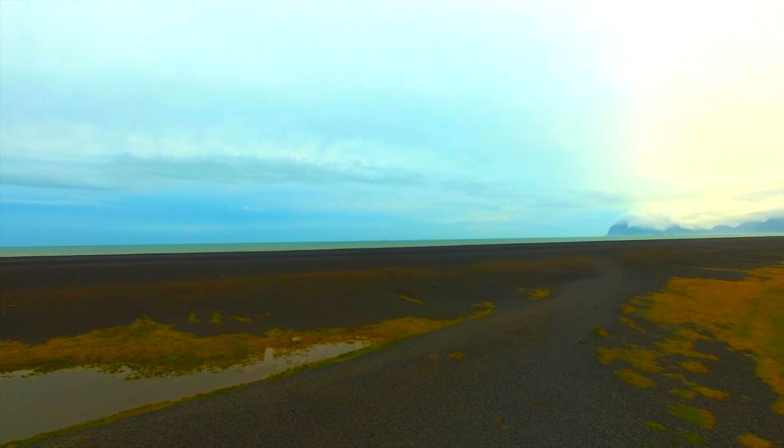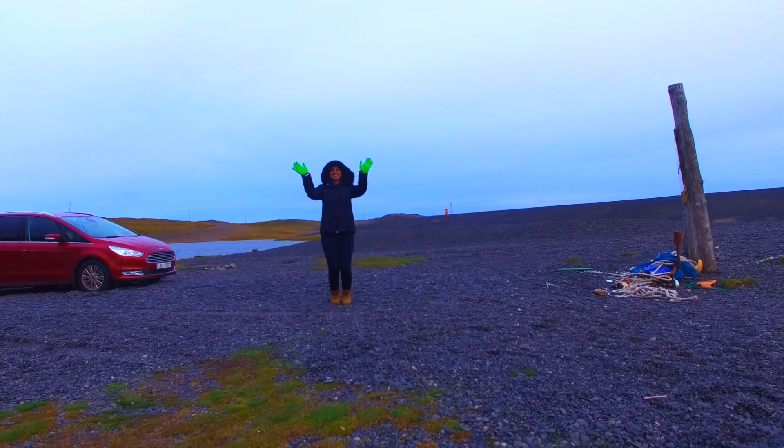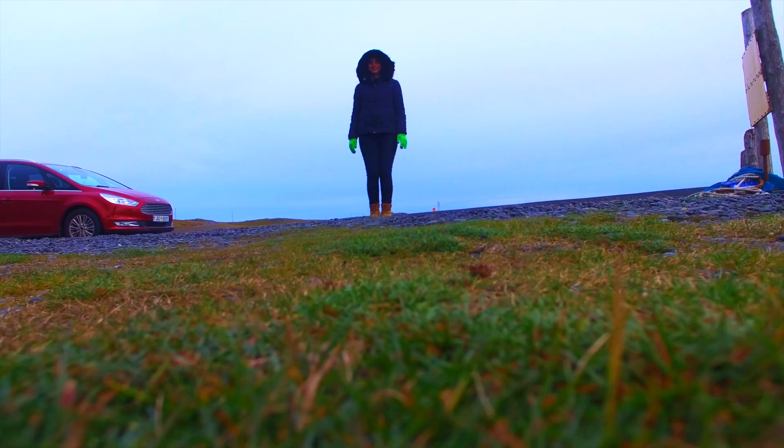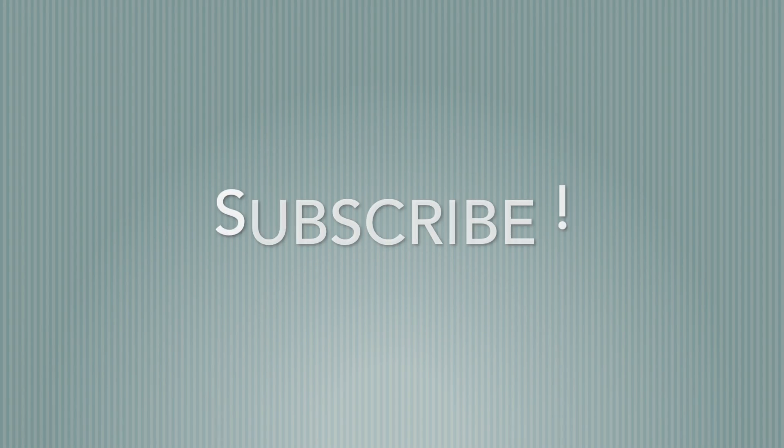I have mentioned all the places I have visited in the description section below. If you liked my video, don't forget to subscribe to my channel. See you in my next video — till then, bye bye!